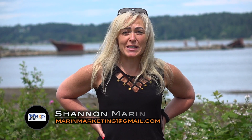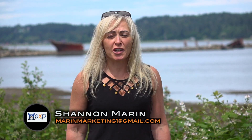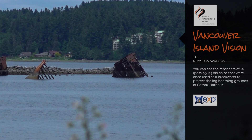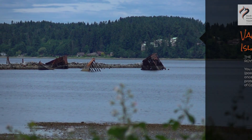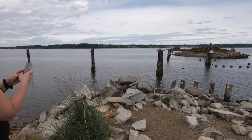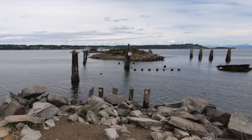Are you looking for some scenery on Vancouver Island? Come on down to where I am and check out the Royston Wrecks. It's a place where you'll find all kinds of ghost ships and their history, from logging boats to Navy boats, and they're right here behind me at the Royston Wrecks in beautiful Comox Valley.